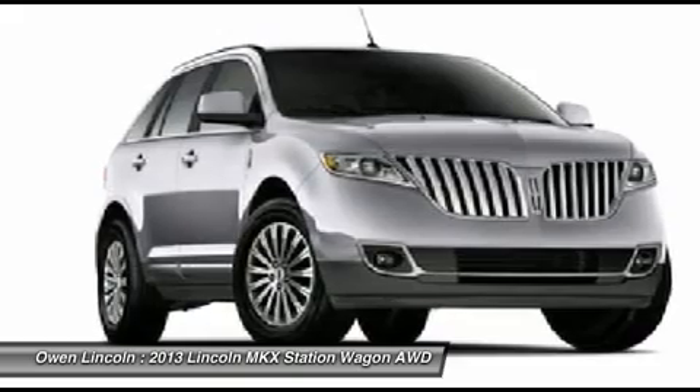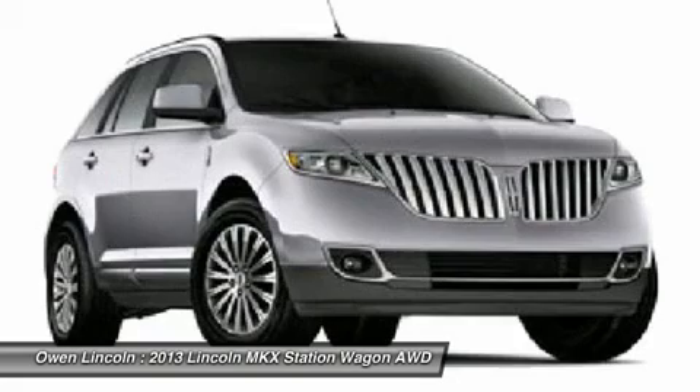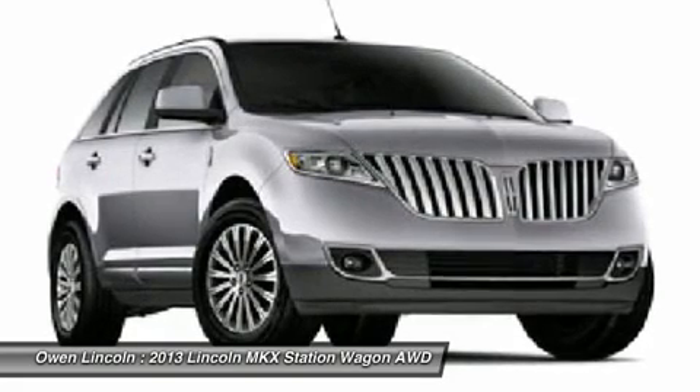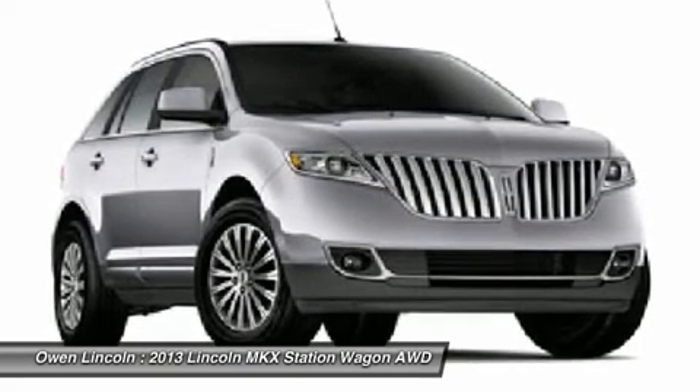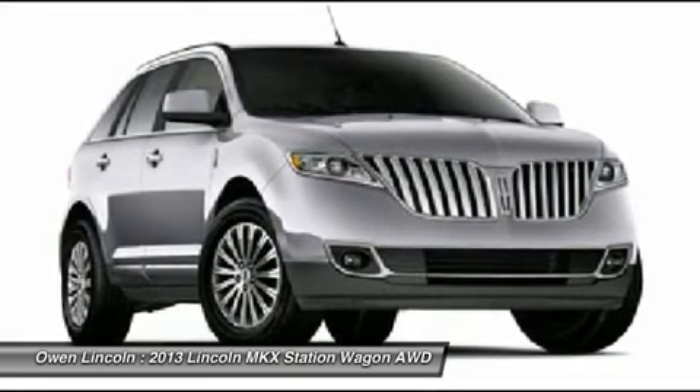Functional 4-wheel disc brakes, anti-lock braking system, Sirius satellite radio, reverse sensing system, SYNC with MyLincoln Touch and security approach lamps, SYNC services, media hub.